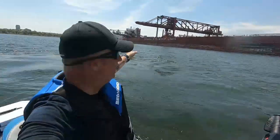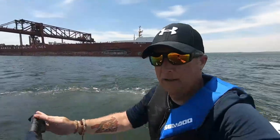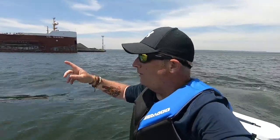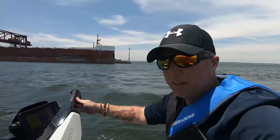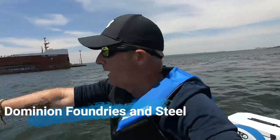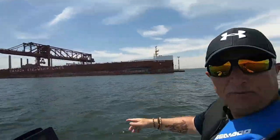Behind me is the Canadian Steamship Lines delivering what I'd imagine will be coal or some kind of ore. This is the Dofasco steel plant — it's been here since 1912. Back then it was named the Dominion Steel Company. Anyway, it's gone by the name of Dofasco now, and it stretches all the way down there with ships continuously coming here dropping stuff off.